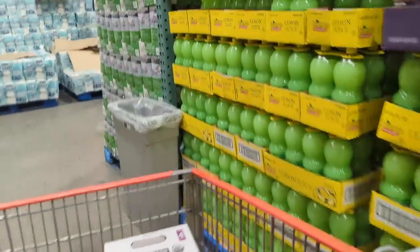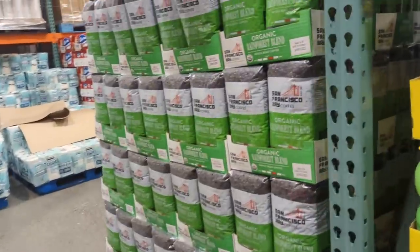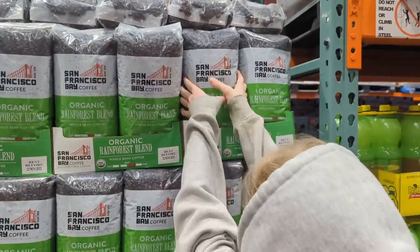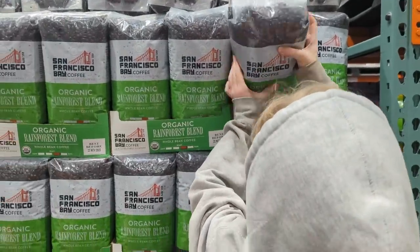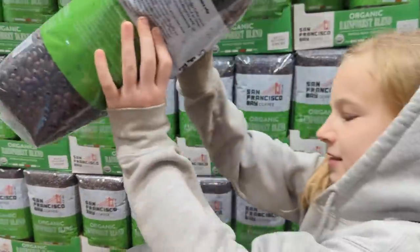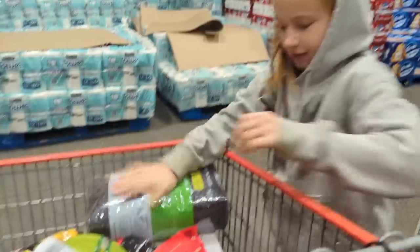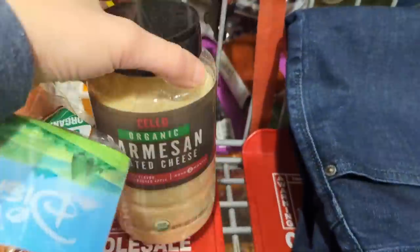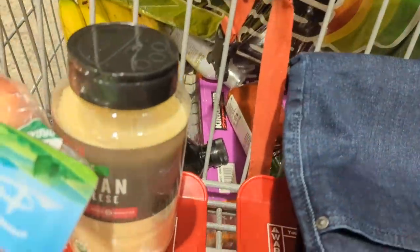Oh they do have my coffee — yay! They just have it on an end cap. Yeah, grab one. And then we need toilet paper and paper towels. I haven't seen this here for a while, so definitely going to grab one of those.